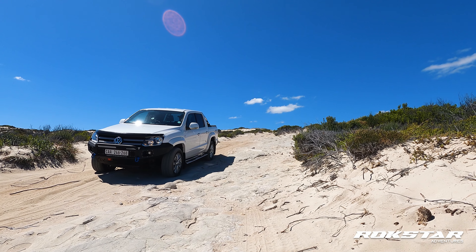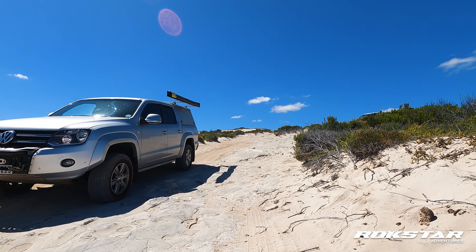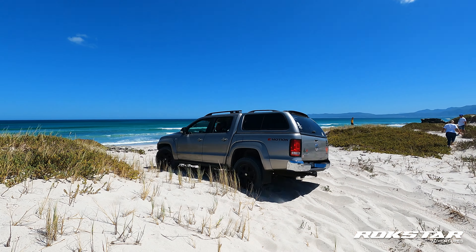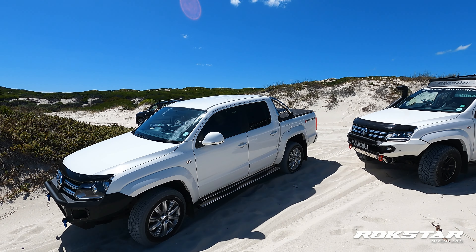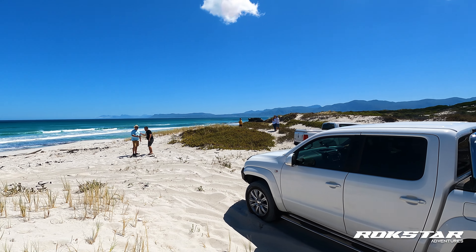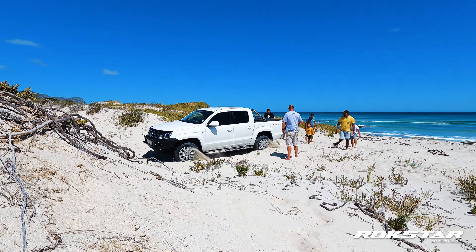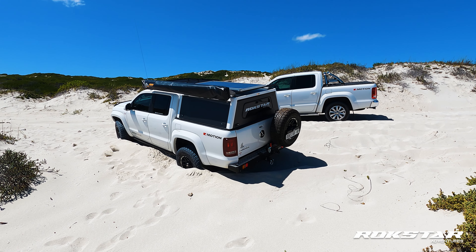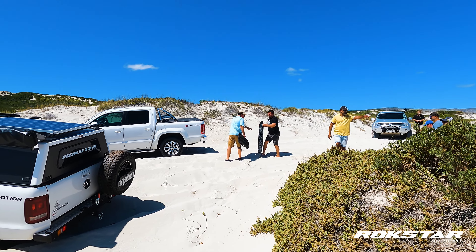As always, with Eugene taking the lead, we come around the first corner and we're just amazed at the views that this place has to offer. This is not what you would call a full 4x4 trail, but you do require a 4x4 to drive this route due to some mild rock sections and thick sand, as you'll see later on in the video.